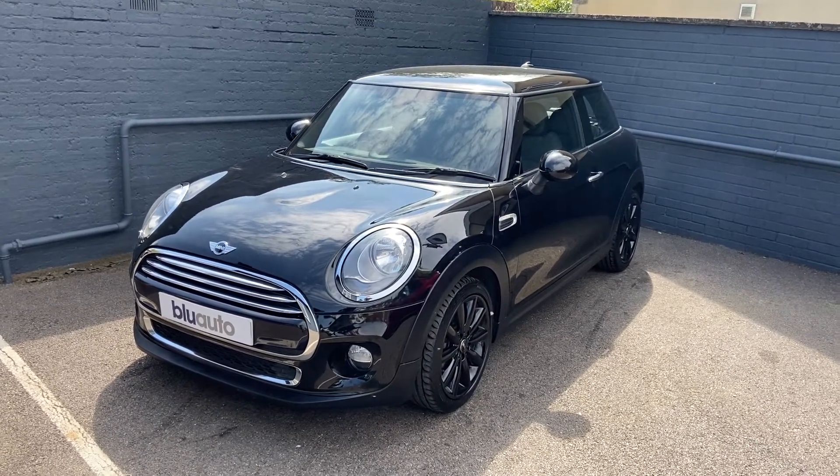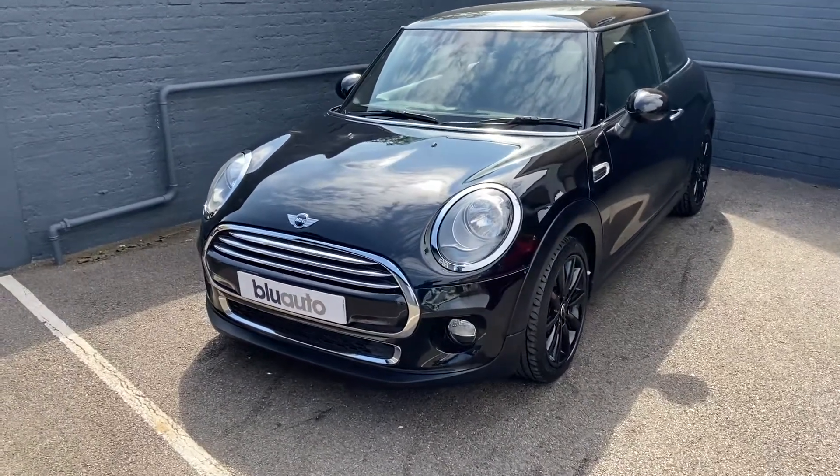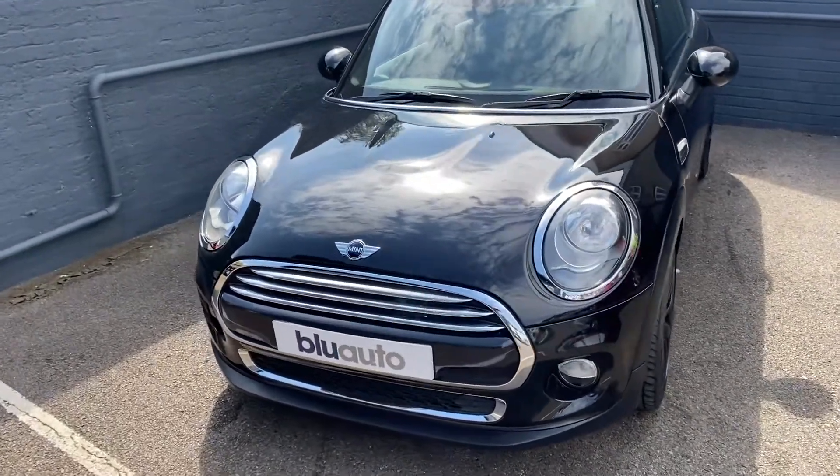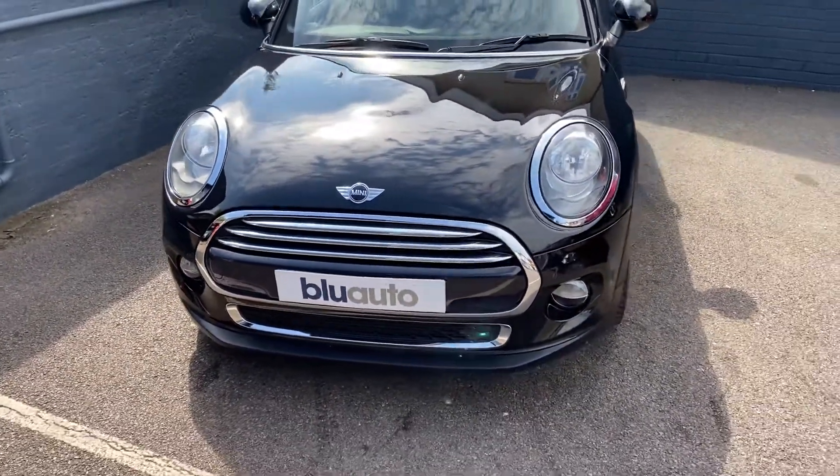It has six services, and comes with upgraded alloys as well as parking sensors. Average miles to gallon of 60.1 and taxed for the year is only £30, with a modest insurance group of just 18.